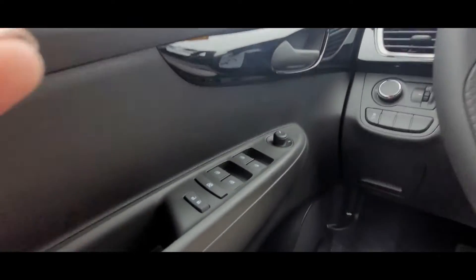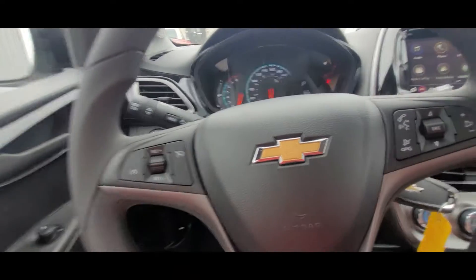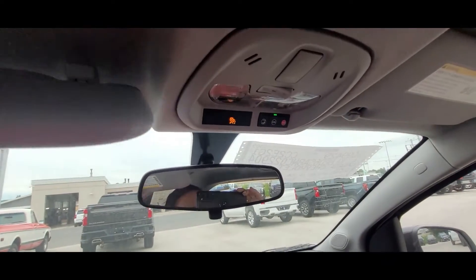Here's the interior of the Chevy Spark. As you can see, it's got power windows. This is where you would change your mirrors. It's got automatic headlights. This is where your cruise control is, your hands-free calling because it's got Bluetooth. It is equipped with OnStar as well and SiriusXM.